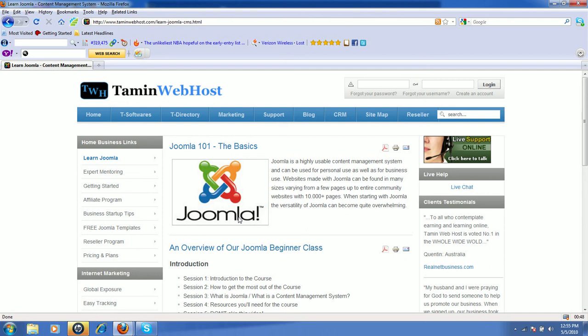We have a class that we normally teach for beginners — this is Joomla 101. If you have a business and you want to create a stunning website that is easy to manage, this is the best software platform to use.